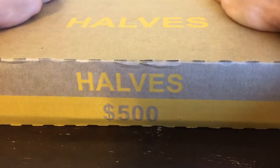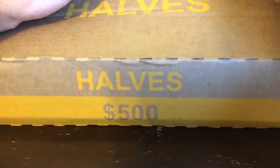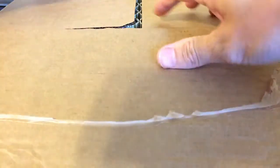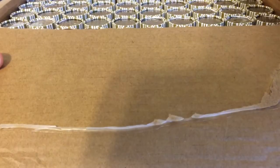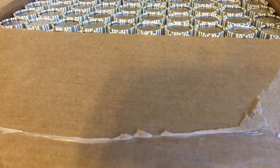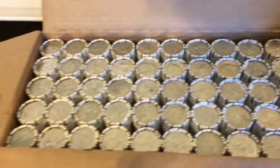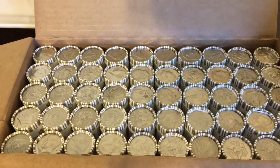We'll see if this area is highly searched or if there will be some silver. I hope there will be some silver. Doesn't look like any on the ends, but we'll get back to you.